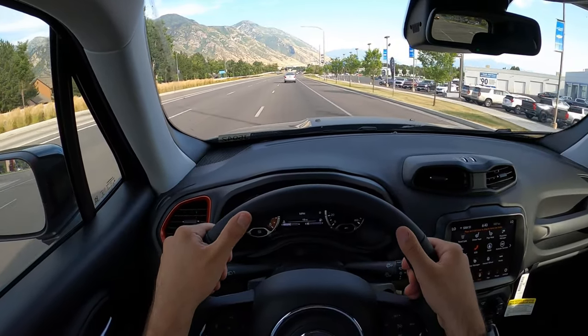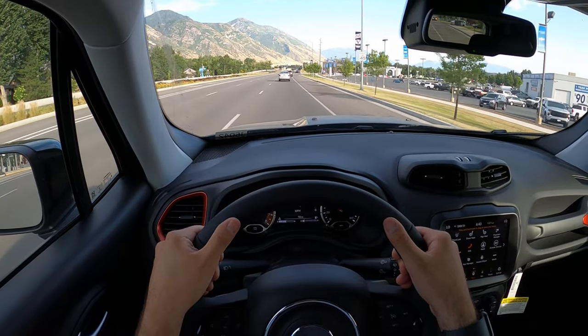Hey everyone, it's Ben Hardy here, and in today's video I'll be reviewing a 2022 Jeep Renegade Trailhawk. First and foremost, a huge shout out and thank you to Larry Miller Jeep Chrysler here in Provo, Utah for giving me some time with this Renegade. I'll include a link to their inventory in the description below where you can check out this Renegade — it is available for sale right now. Also, if you want to save time and money the next time you purchase a car, link to my car buying guide is in the description as well.